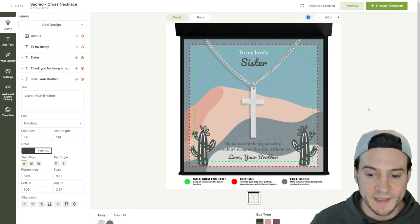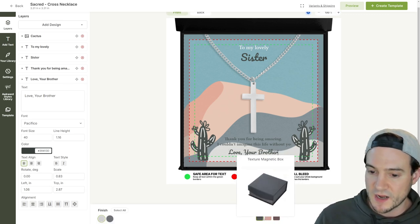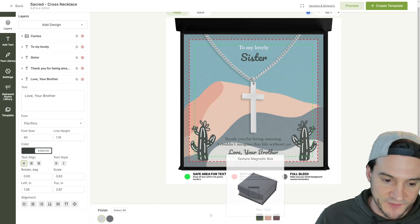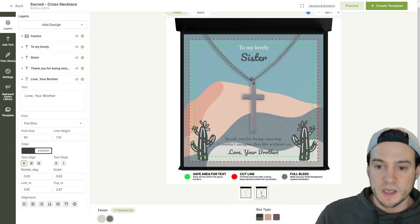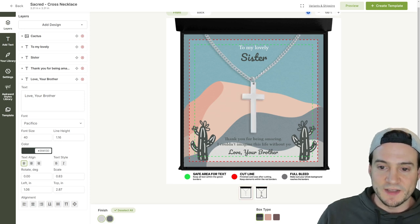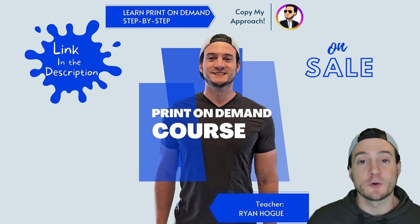You can see the various box options — right now just the magnetic box is available. In the bottom left corner, depending on what you're selling, you may be able to switch the finish. Different pieces have different options.